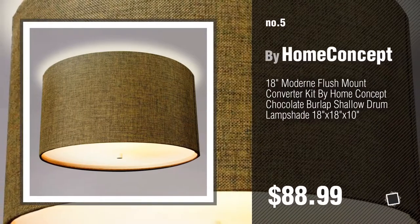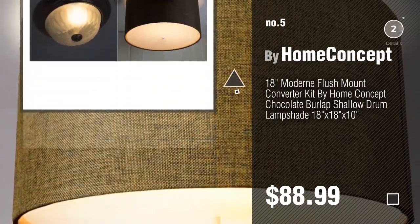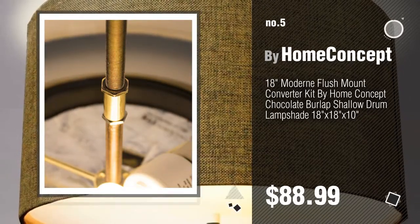Number five: also by Home Concept. Find these converter lampshades at up to 70% off by clicking the circle in the corner. Number six.